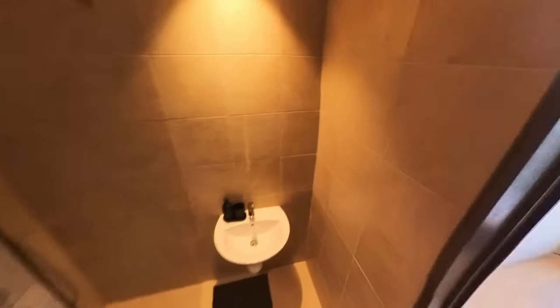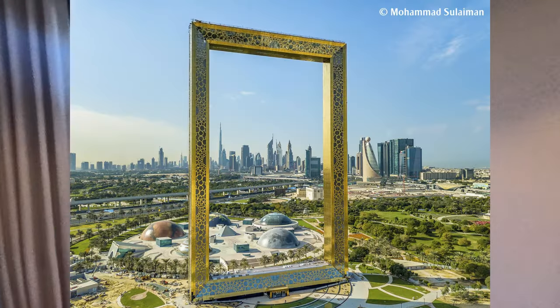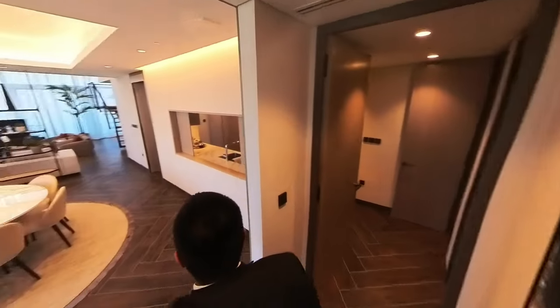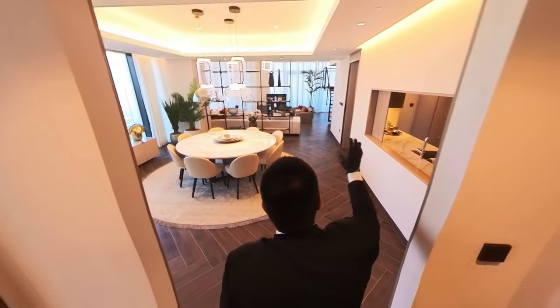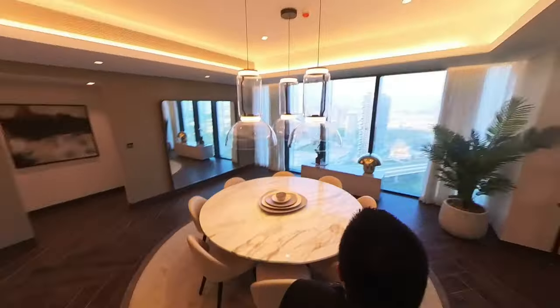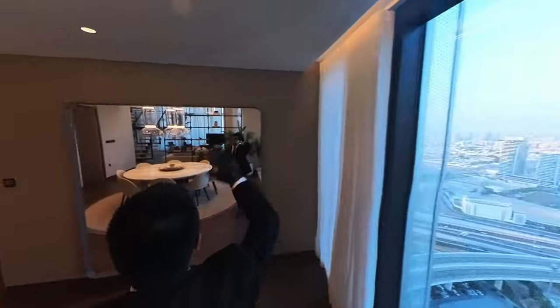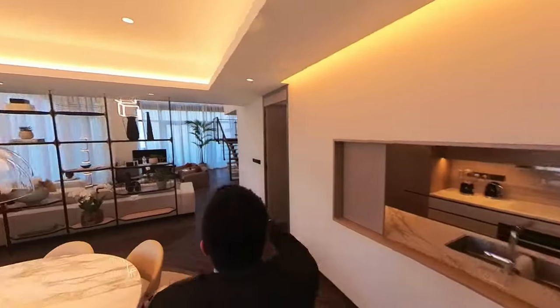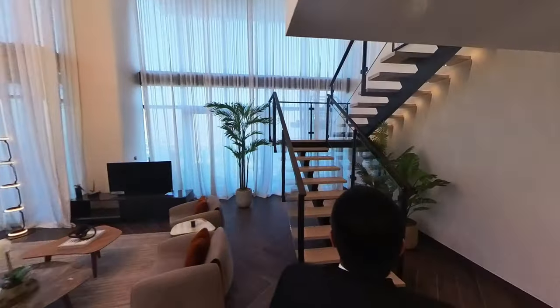The maid's room also has a brilliant view — specifically of the Dubai Frame. Coming back out from the other end of the apartment, we have the dining space, which is massive. There's a view from here as well, with a big mirror. Now I'm going to head upstairs to check out the remaining bedrooms.